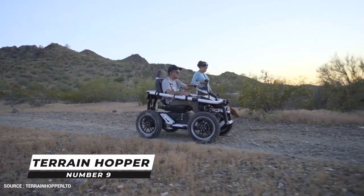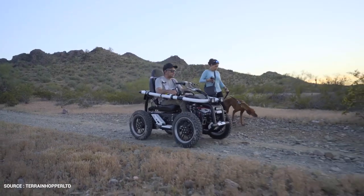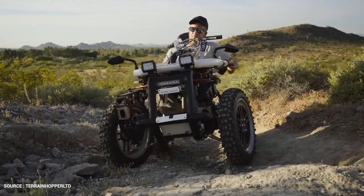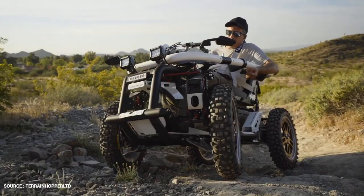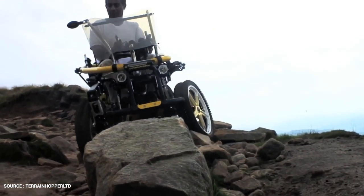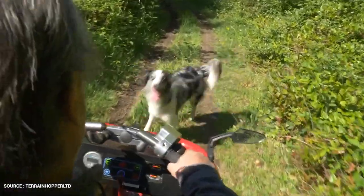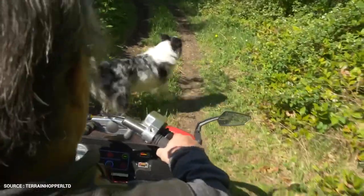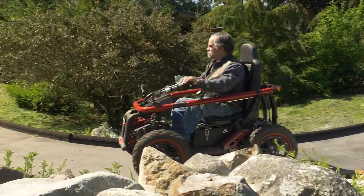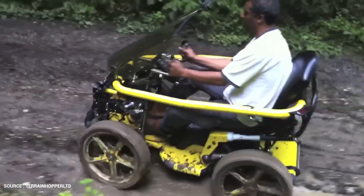Number 9: Terrain Hopper. The Terrain Hopper is the ultimate off-road mobility vehicle, allowing users to engage in outdoor activities with friends and family. It can be used by a mobility-disabled individual anywhere a pedestrian is permitted as an other power-driven mobility device, or OPDMD. Ideal for hunting, fishing, camping, hiking, beach strolls, and every other adventure. With a ground clearance of 250 millimeters, it's been dubbed a mini Land Rover for its ability to handle deep mud, dry sand, snow, undergrowth, rocks, and loose surfaces.